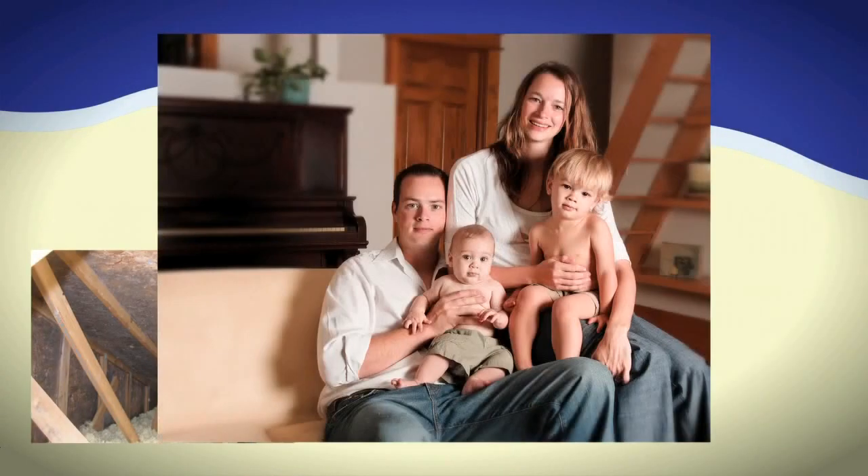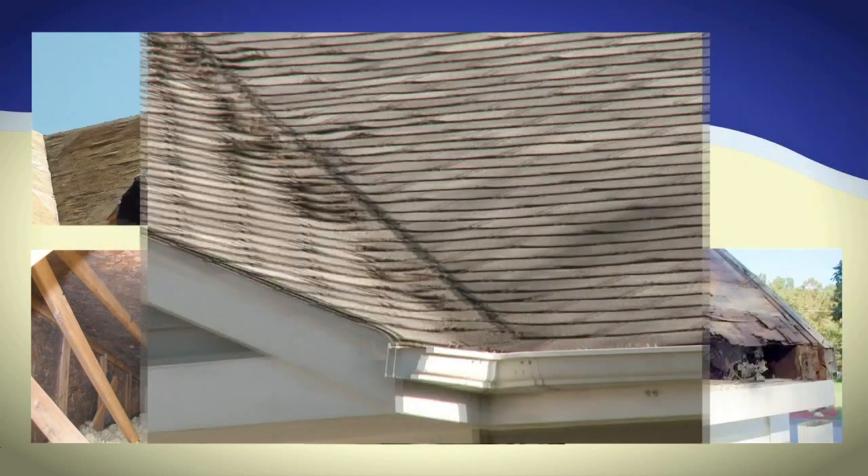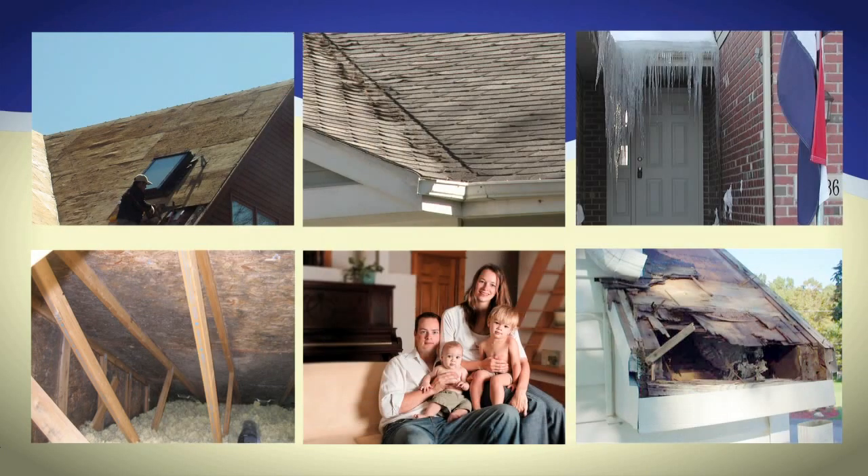Mold and mildew growth, poor indoor air quality, dry rot, delaminating roof sheathing, premature shingle failure, structural and water damage from ice dams — these are just some of the problems that can be avoided by properly ventilating an attic.